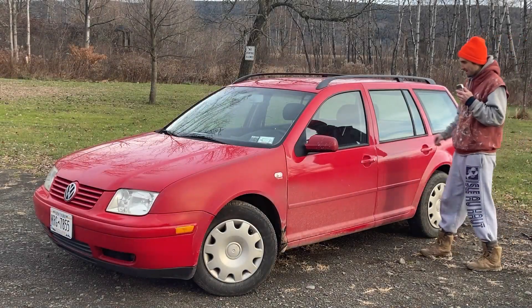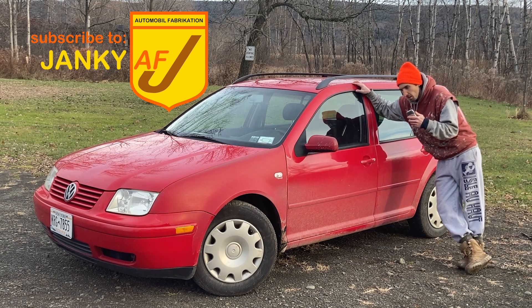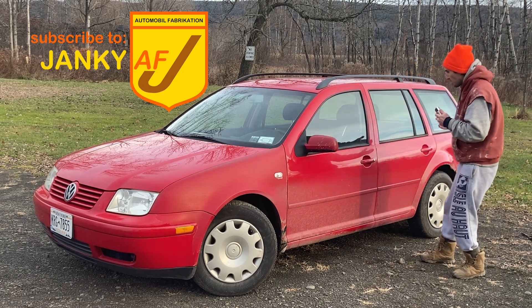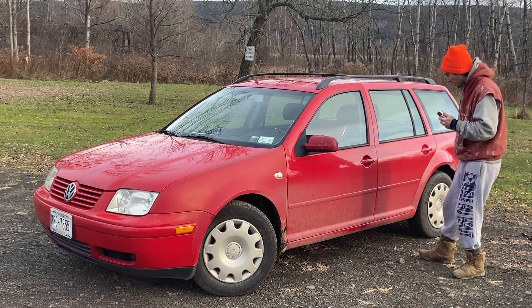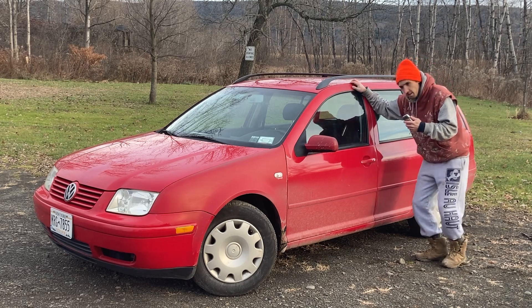Welcome back to Janky AF. I wanted to tell you just a little bit more about this 2002 Jetta station wagon with a manual transmission, crank windows, and in this beautiful color of simply red — or very red, as I'm calling it intermittently.